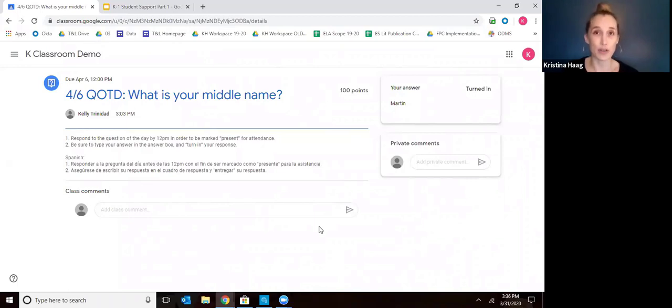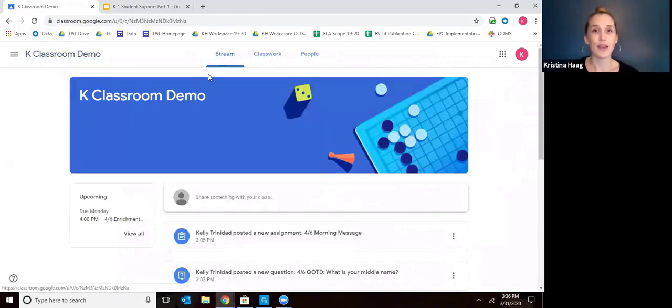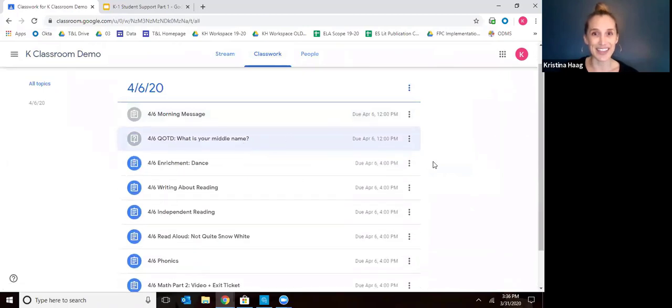You'll want to make sure they watch the morning message and fill out the question of the day first thing in the morning so that your child's teacher knows they've started their learning and can mark that in attendance. Now back to the list of things they're working on. Here you can move through the assignments in any order. What I'd really recommend, especially for young kids, is giving them a choice. Choice for kids gives them a sense of power and agency that can really be helpful for their engagement. Ask your child what they want to do first today and let them pick.